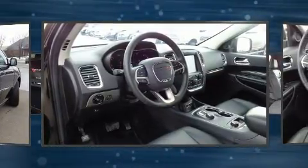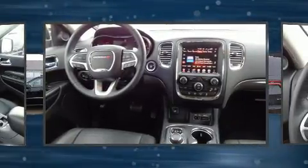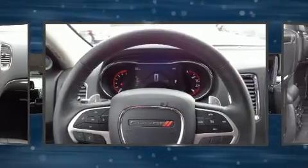Dodge prioritized practicality, efficiency, and style by including front and rear reading lights, an automatic dimming rear view mirror, automatic dimming door mirrors, heated front and rear seats, fully automatic headlights, and one-touch window functionality.